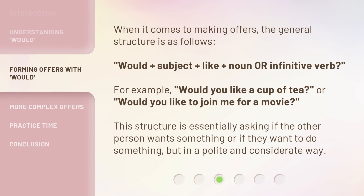When it comes to making offers, the general structure is as follows: Would + subject + like + noun or infinitive verb? For example, 'Would you like a cup of tea?' Or, 'Would you like to join me for a movie?' This structure is essentially asking if the other person wants something or if they want to do something, but in a polite and considerate way.